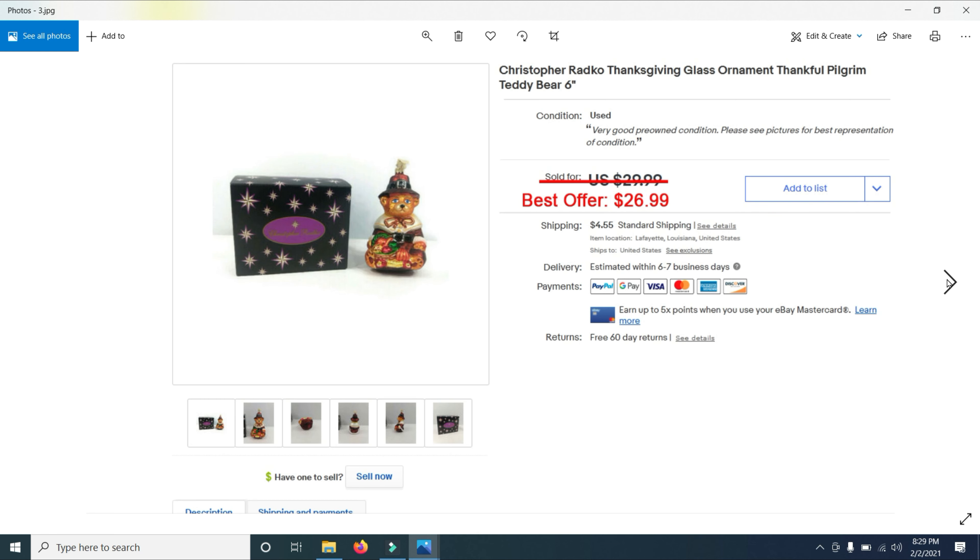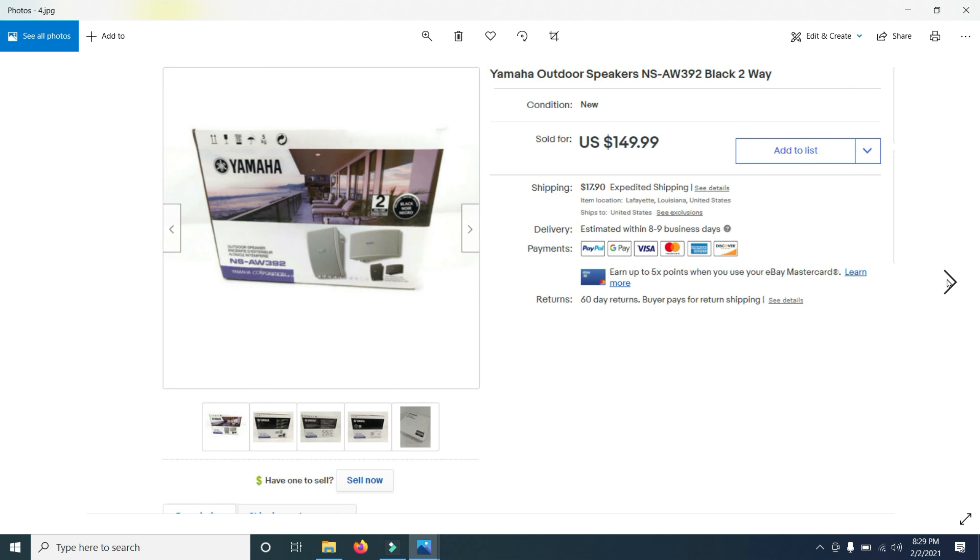I sold this Christopher Radko Thanksgiving glass ornament — a teddy bear. It sold for $26.99 on a best offer. Anytime you see Christopher Radko Christmas ornaments, Thanksgiving ornaments, or Halloween ornaments like this one — which I sold for the full asking price of $39.99 — pick them up. Write that down: Christopher Radko. Keep an eye out for them.